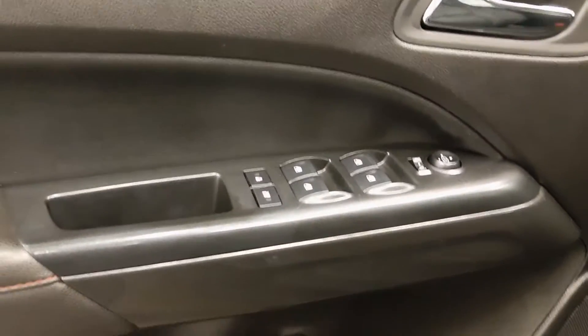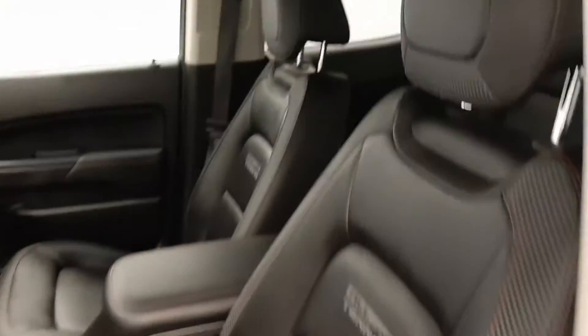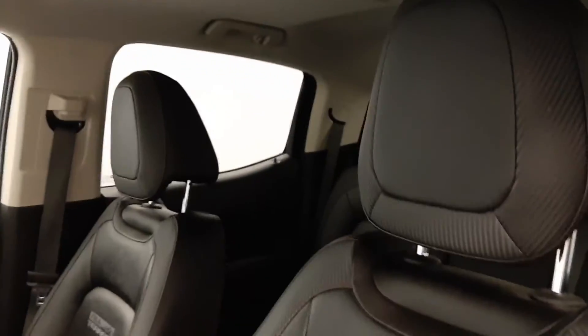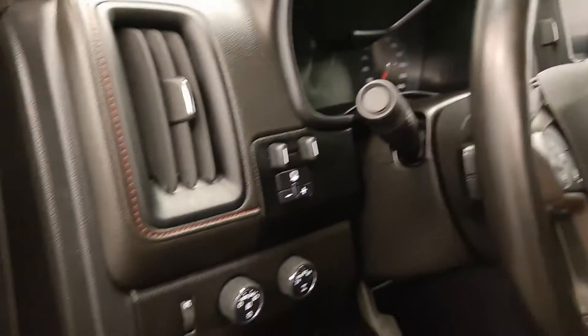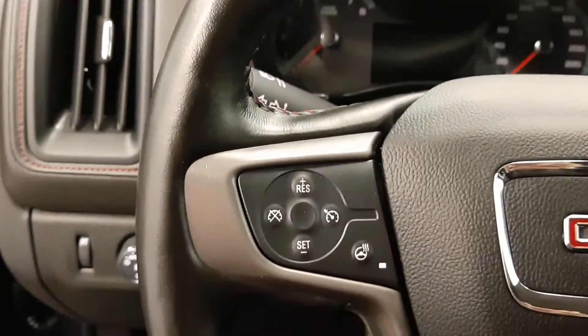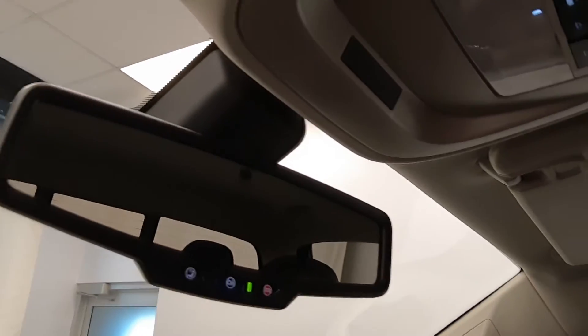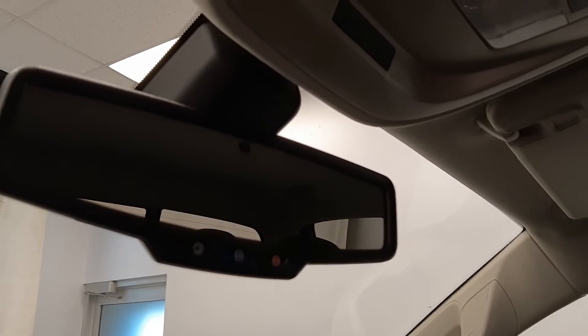Power windows, locks, and mirrors, power driver seat, Bycast upholstery, adjustable headrests, light controls, four-wheel drive controls, and trailer brake. Tilt and telescopic steering wheel, cruise control, heated steering wheel, hands-free communication and audio controls, voice controls, OnStar 4G LTE with electrochromatic mirror.